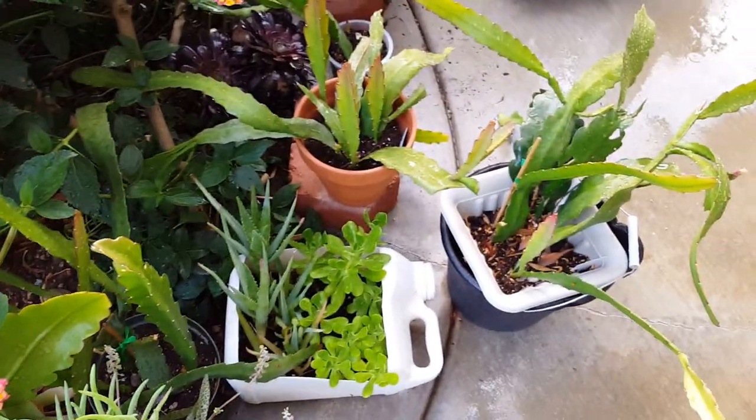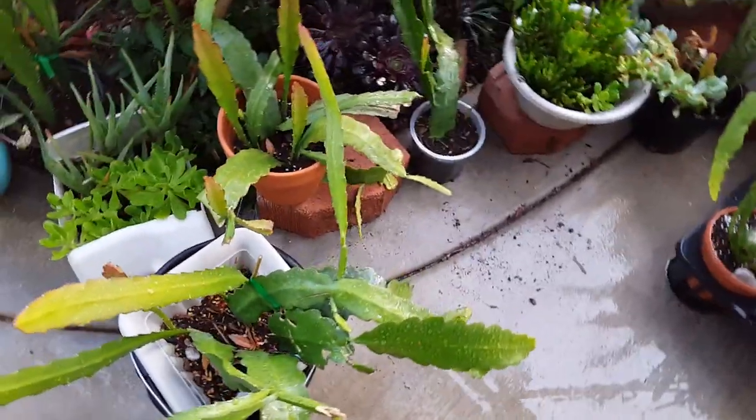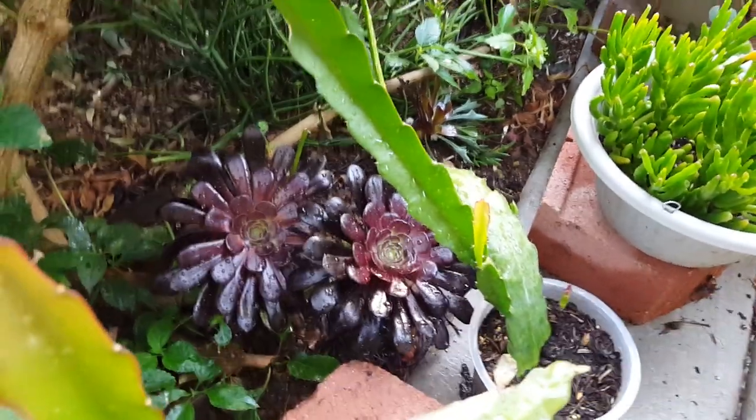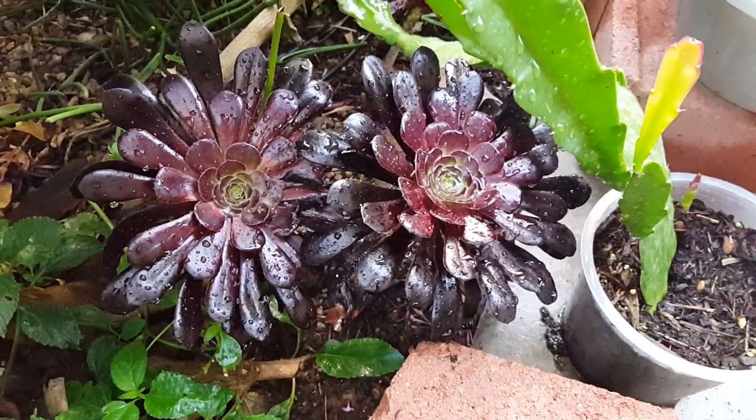I thought I was just going to share my epiphylums before I sell them this week, and I was just showing you my black aeonium over there — she's pretty.